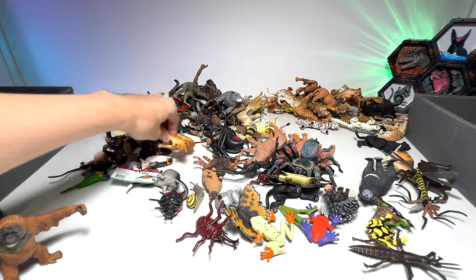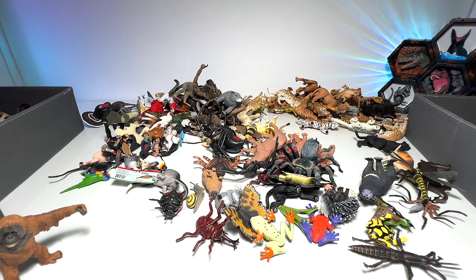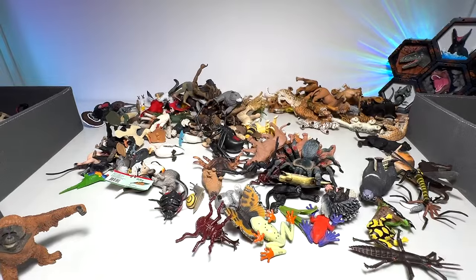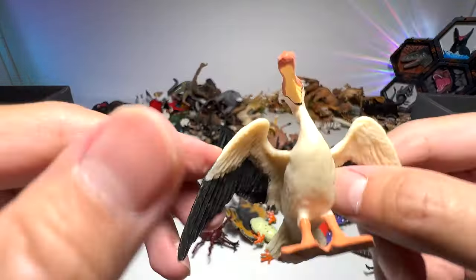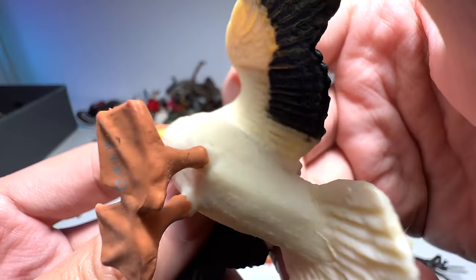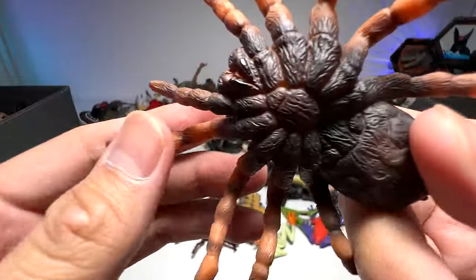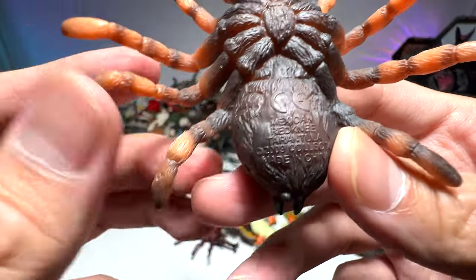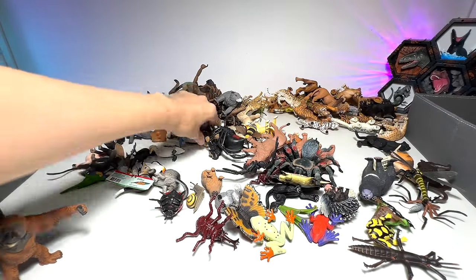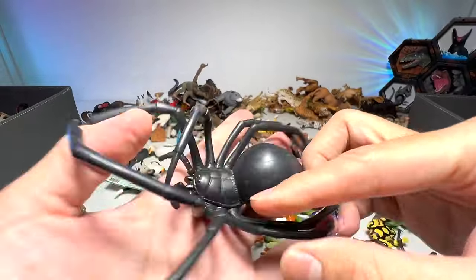This is a dingo, an Australian wild dog. Cute and adorable chimpanzee. What is this — is this a pelican? Yep, I think so. The spider — should be a tarantula, a Mexican red-knee tarantula to be exact. This is our black widow spider, if I'm not wrong. Yep, black widow spider.